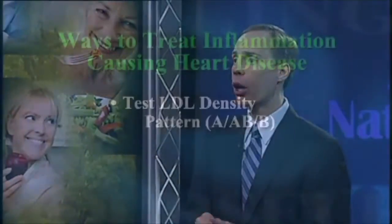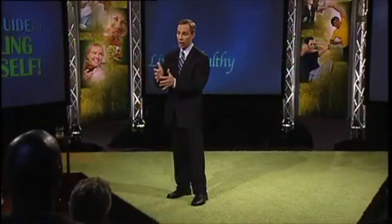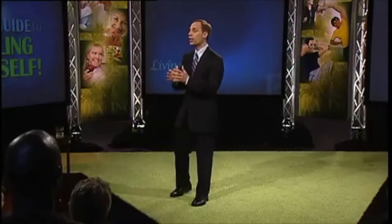You have different types of LDL cholesterol. You don't just want to know the total amount — you want to know the LDL density pattern. You have pattern A, pattern A/B, and pattern B. Pattern A is the best, A/B is kind of the middle, and B is the worst. You need to have that tested.